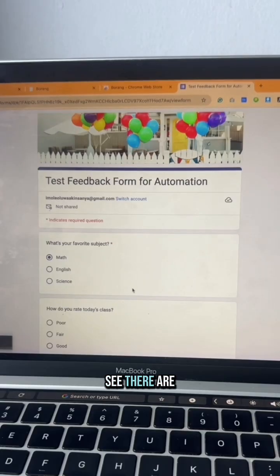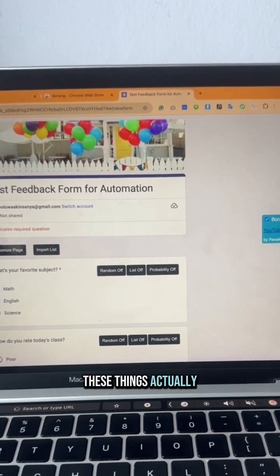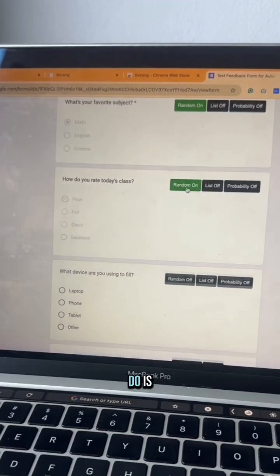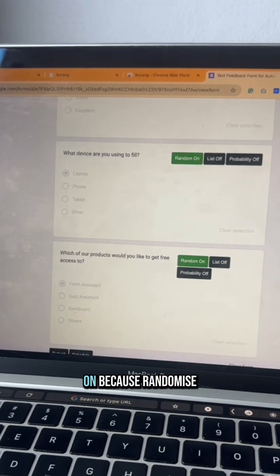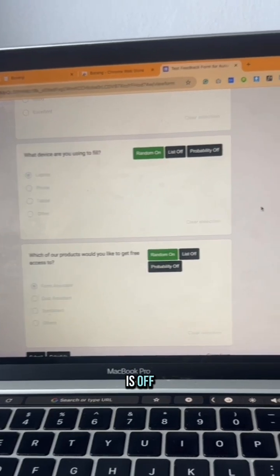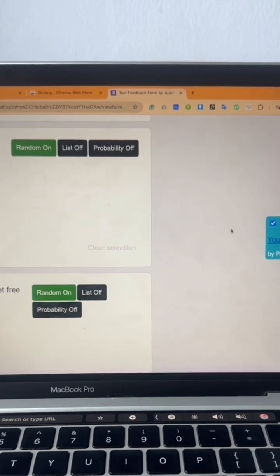Now open the form you want to fill. As you can see there are several questions, and once Borang is installed these controls show up. You just need to choose 'Randomize On' — because randomize is off by default — so that it gives me different answers each time.